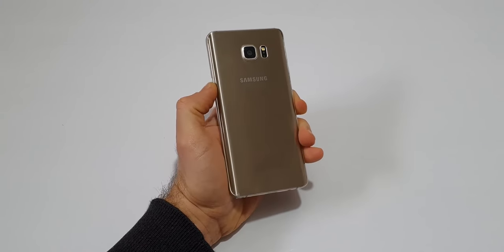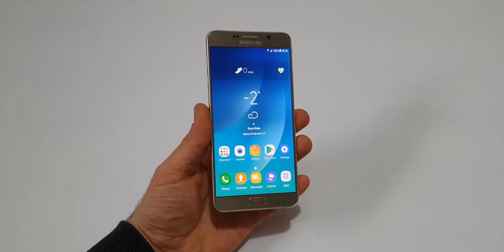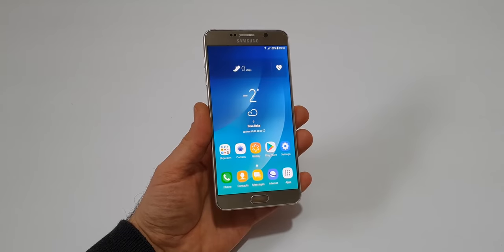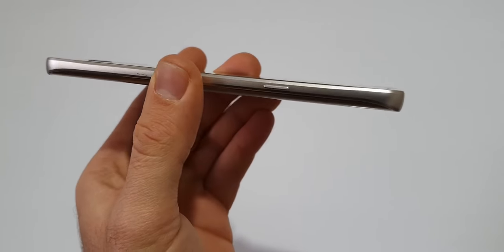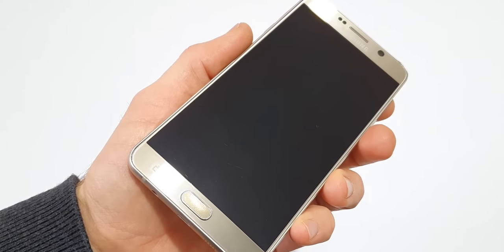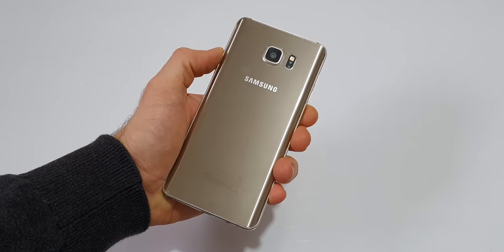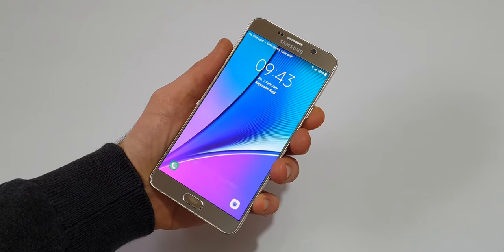Released in 2015, the Samsung Galaxy Note 5 is now almost 5 years old. The Note 5 is the first Note to feature a premium glass and aluminum design. I used this phone since its launch, and as you can see, it has a lot of scratches all over its body. I am very impressed, however, because during my usage I dropped it a lot, and it never cracked the screen or the back.